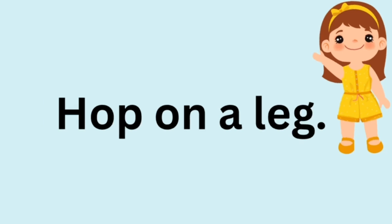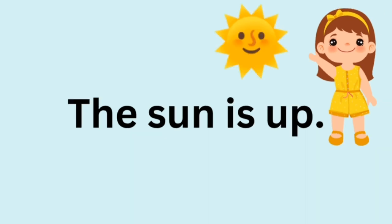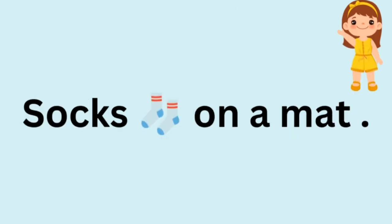Hop on a leg! The shine is up! Sharks on their mat!